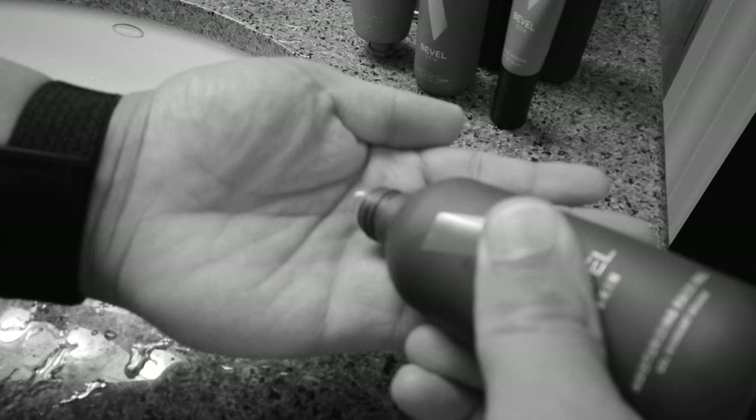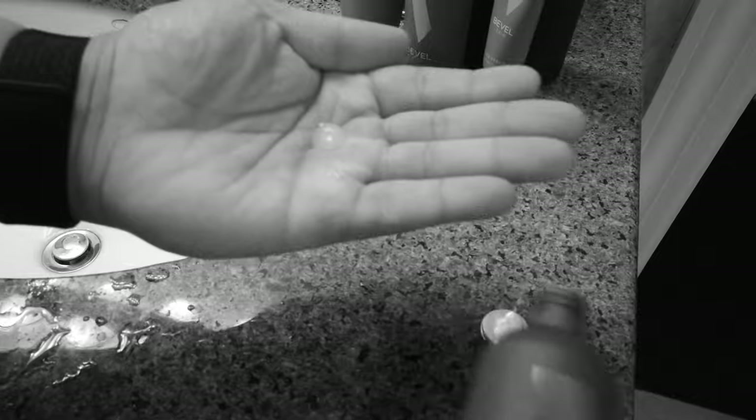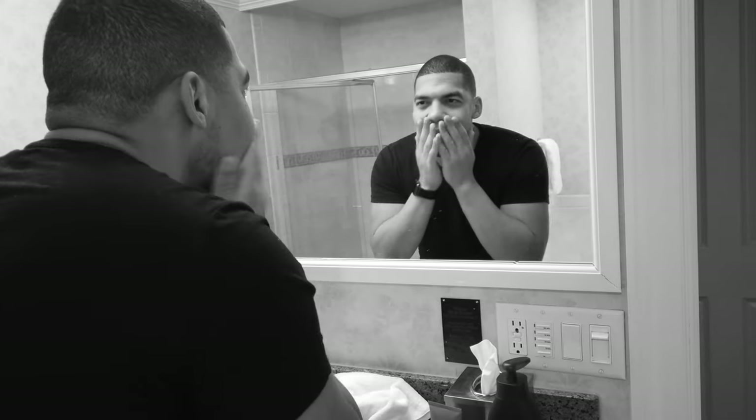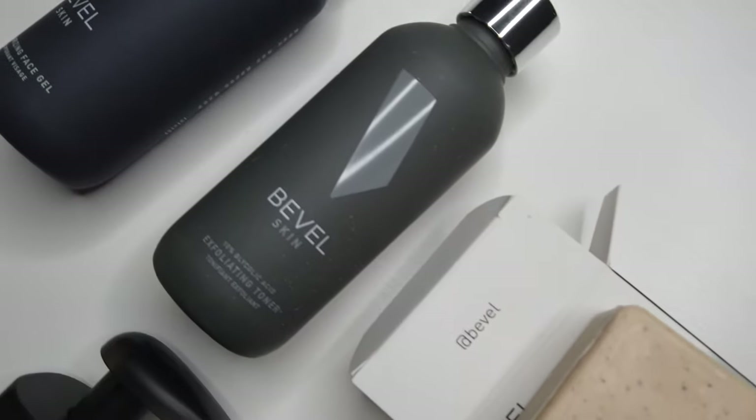I finish up with the moisturizing gel. Oh, the moisturizing gel — I love this product. Because I have oily skin and usually moisturizer leaves me feeling greasy and oily, this being a gel-based moisturizer helps my skin feel hydrated without feeling like an oil slick.